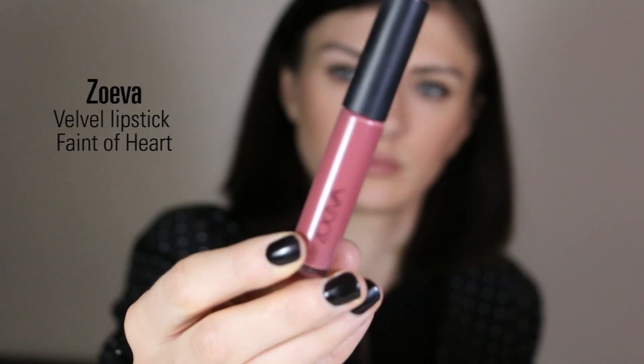For lips I first apply the Chanel lip pencil in the shade Signature, which is a lovely beige lip pencil — a good base, and you can apply just this lip pencil if you want. But I complete the lip look with my Zoeva Velvet Lipstick in the shade Faint of Heart, which I really love. It's a matte liquid lipstick that stays a long time. This pink is lovely on an everyday basis — I did a swatches video about the Velvet and Laker liquid lipsticks from Zoeva if you want to check it out. I really love this matte formula.